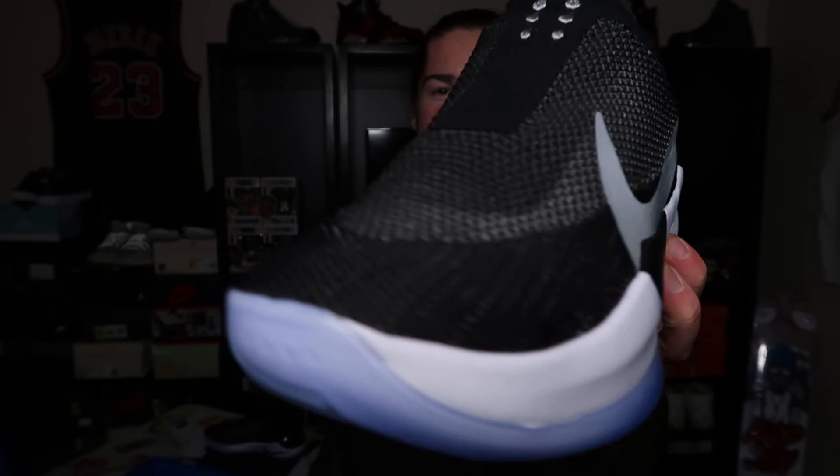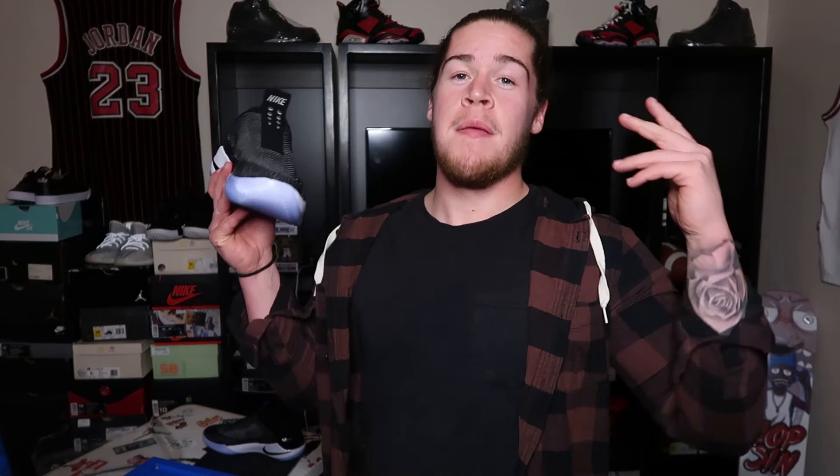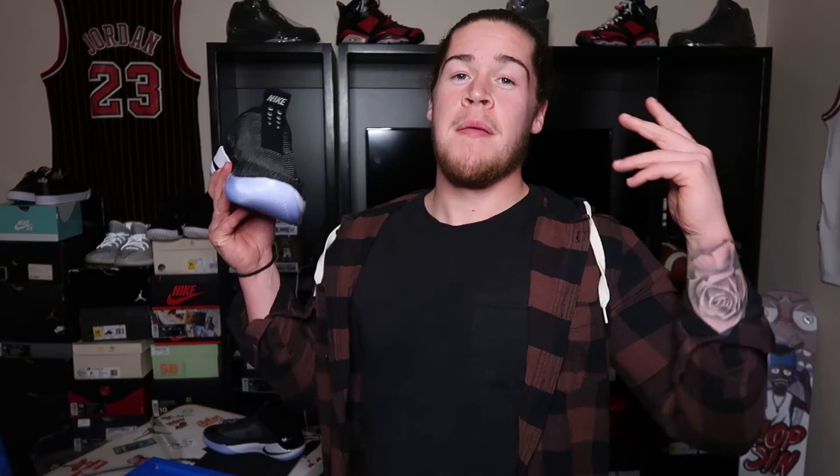Let me know what you guys think. Did you cop? Did you pass? Are you gonna try and cop on the actual drop? What do you think of the price point? What do you think of the lacing mechanism, overall look — just what are your opinions? Drop it down below. If you haven't subscribed, make sure you do it. It's your boy Breezy Kicks — we out.